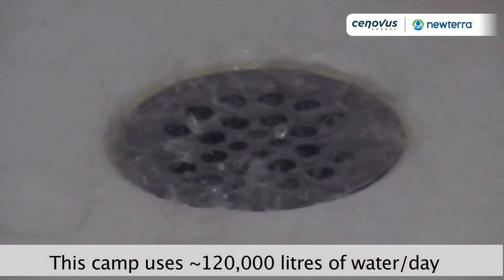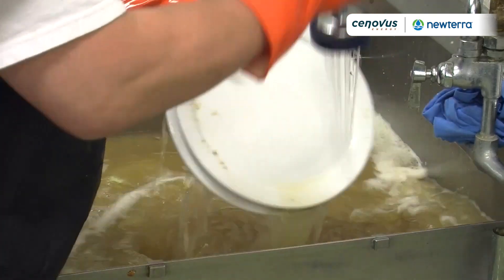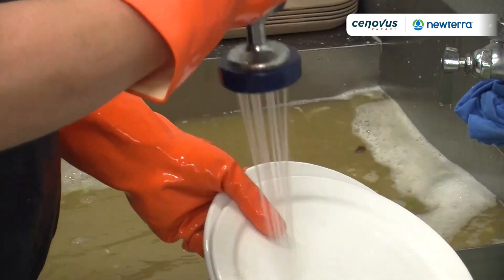We have water coming from the sinks, the showers, the toilets, all the kitchen — water, wastewater.